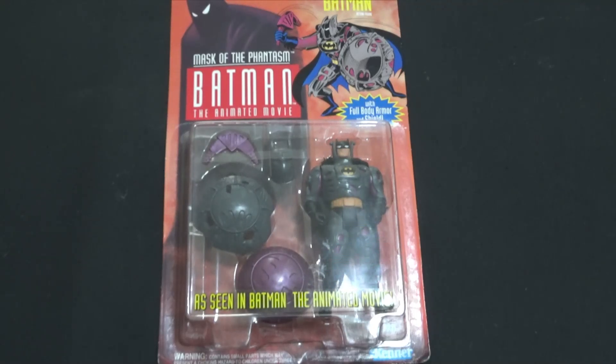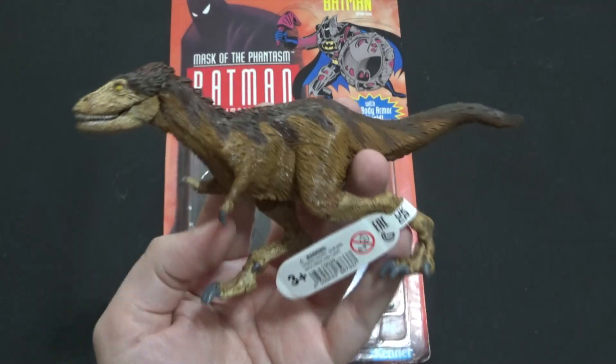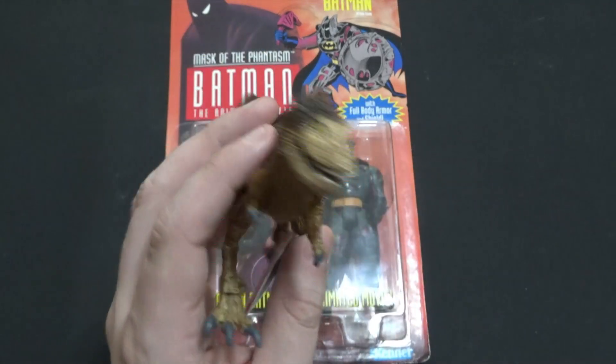And then we have a bunch of dinos, and I know you all love dinos. First up, we have the Schleich 2024 Moros Intrepidus. I did say I was going to get all these 2024 Schleich dinos, and I've been sticking to that promise.